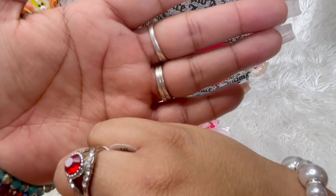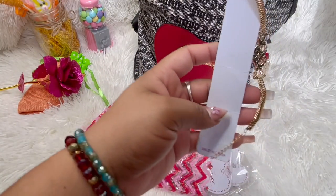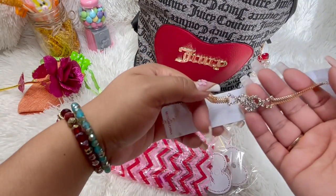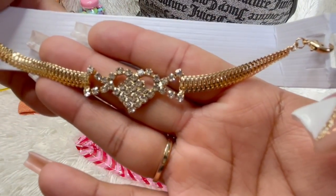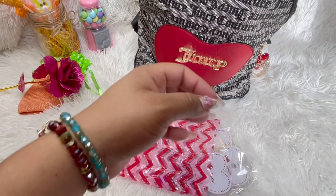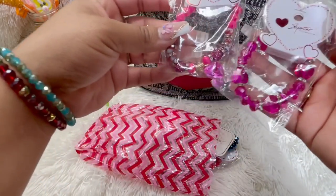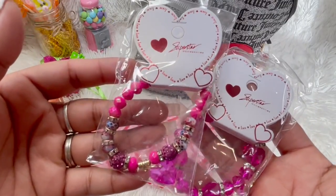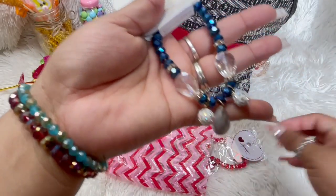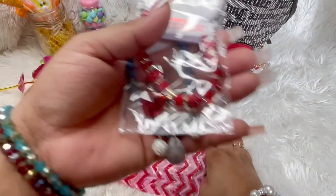And then we also have this cute little bracelet — oh my god, that is pretty. I like the detailing on this. If you guys hear some noise it's because my baby woke up. Oh, these are cute with the hearts! Oh my gosh, this girl went and bought me every shade of color.